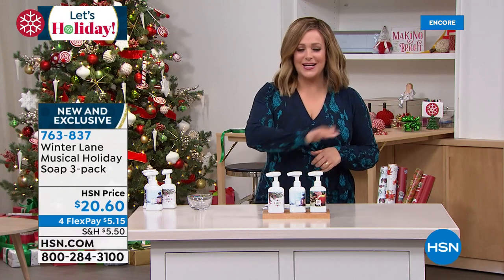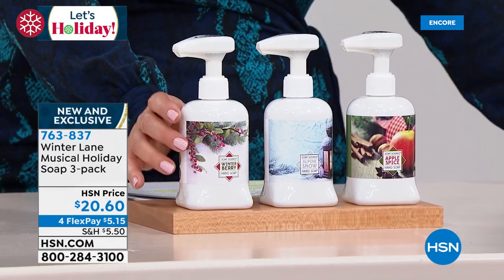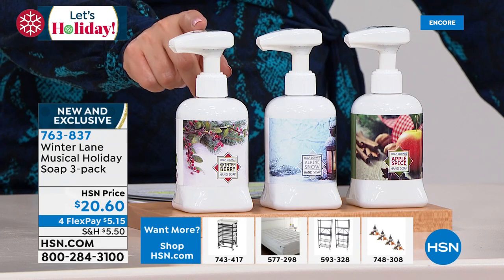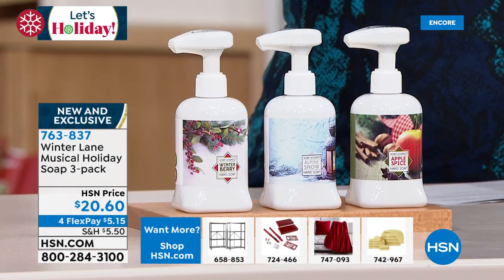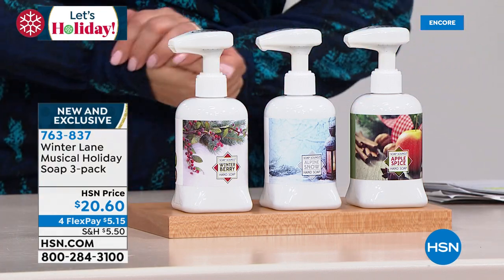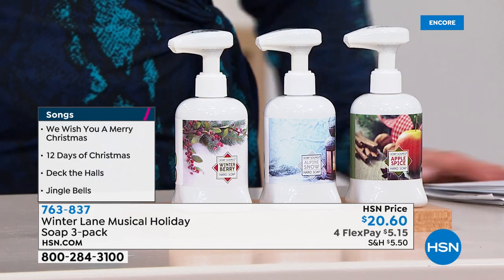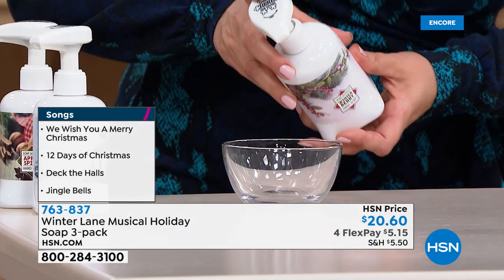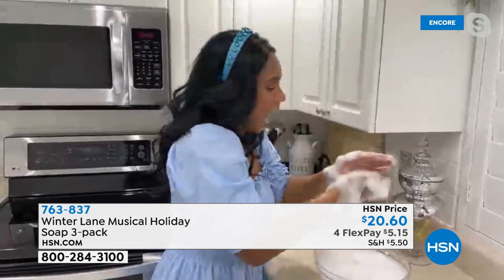These are not ordinary soap pumps — you get all three scents: a winterberry scent, an alpine snow scent, and a warm apple spice. Not only do you get the liquid soap, you get musical pumps. Every time you pump, you hear iconic Christmas songs like 'We Wish You a Merry Christmas,' 'The 12 Days of Christmas,' 'Deck the Halls,' and 'Jingle Bells.' You get all three today for $20.60. Item number 763837. Our good friend Alexandra Baker is here — it is instant joy!